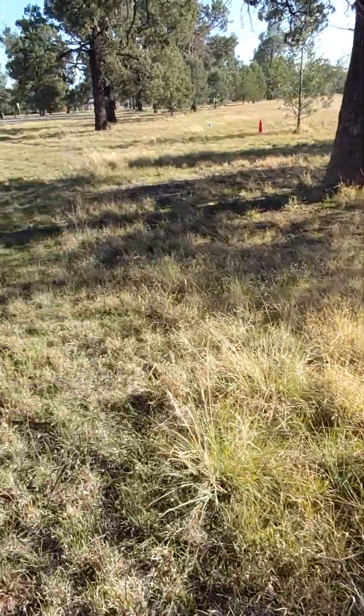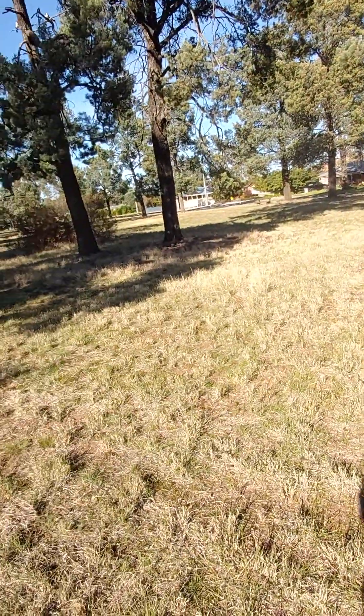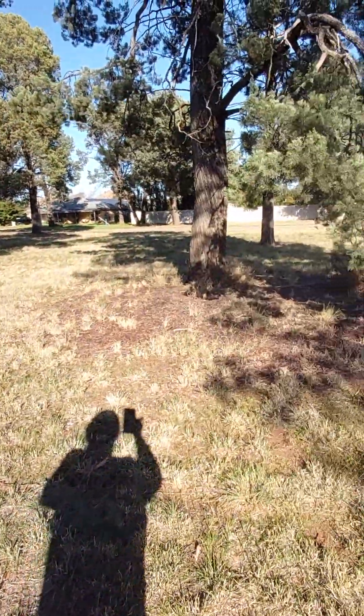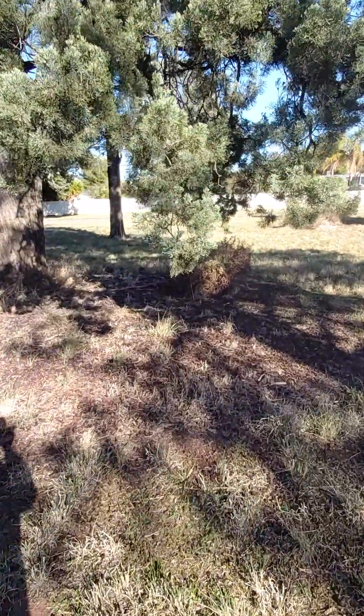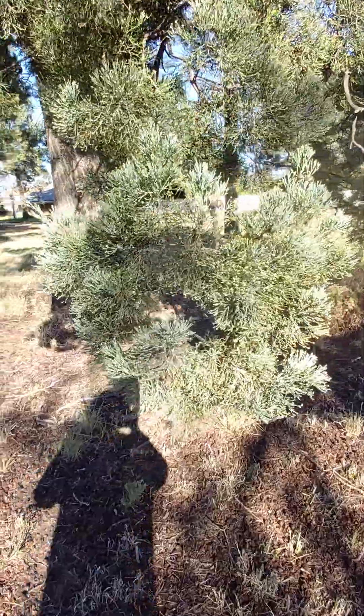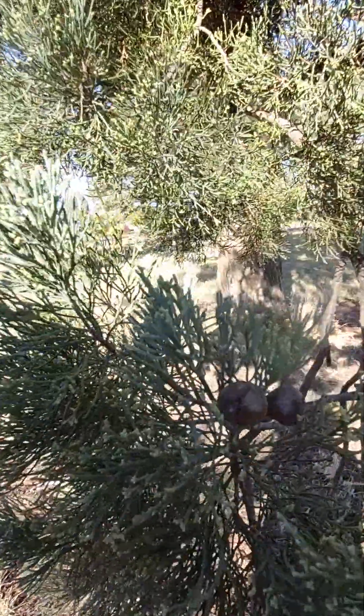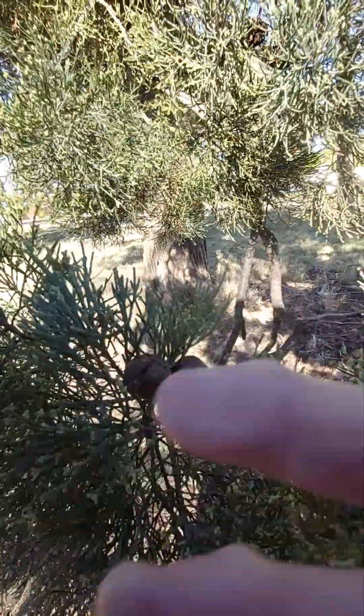Let's keep looking around. Look at this — it's a beautiful Australian native. When they get going they can grow really big. See this flower here — I don't know if you can see it or not.